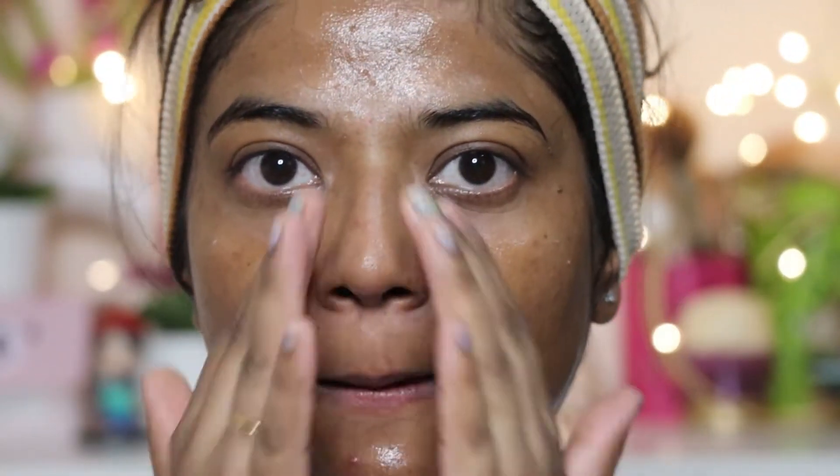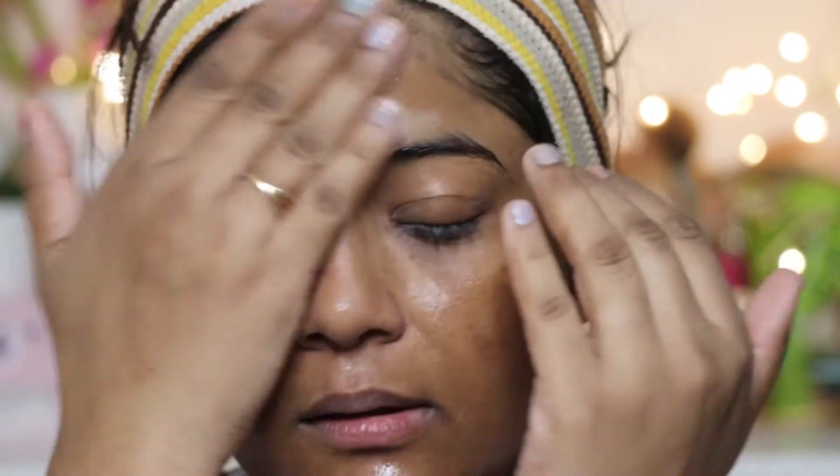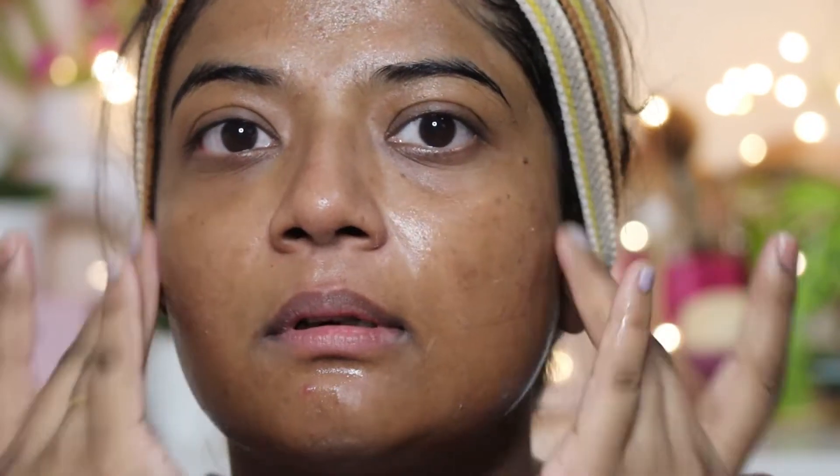If you have open pores, it will help to clear those out as well. For the routine: just take a little drop, massage it on your face, let it absorb, and during the day follow with sunscreen. At night, after applying the serum, you can apply a moisturizer as normal.